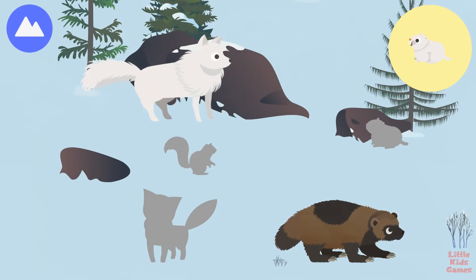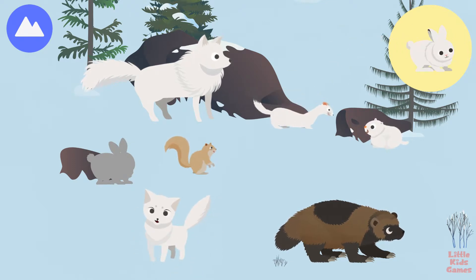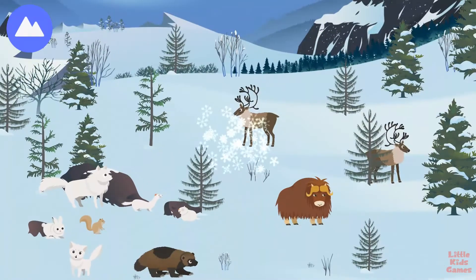Arctic wolf. Lemming. Arctic ground squirrel. Arctic fox. Stoat. Arctic hare. These are Arctic land animals.